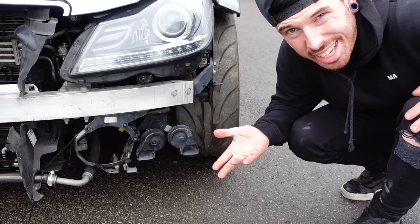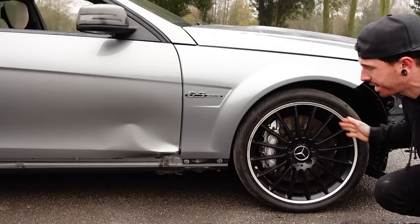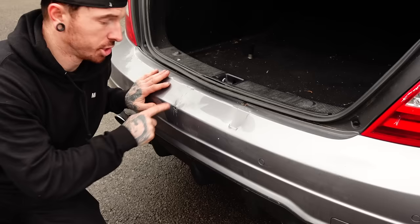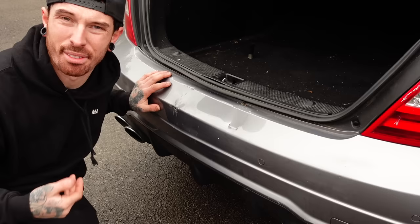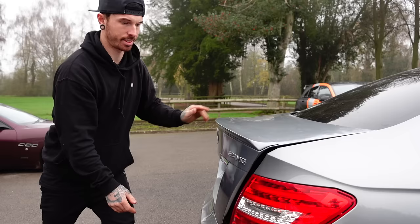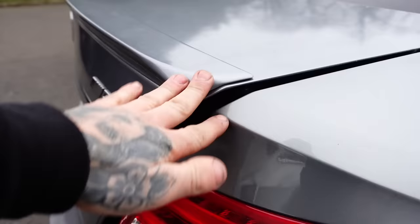The crash bar looks in good nick, so it doesn't look like the damage has gone any further back. On this side, what I thought was just some suspension damage — nothing drastic — the wheel is pushed back, maybe just an arm or something. There's a dented door and no side skirt, and some weird damage to the rear bumper that looks fixable. The boot does close, though it doesn't quite line up.